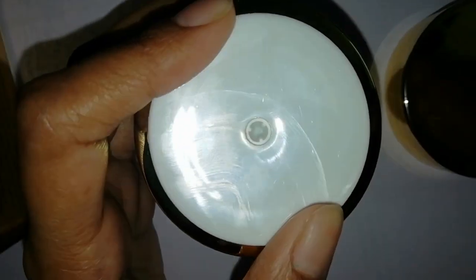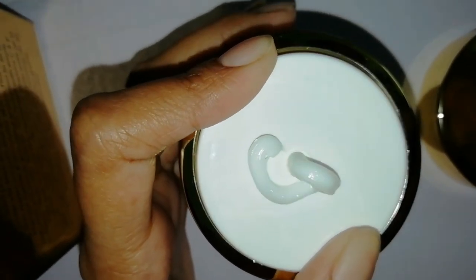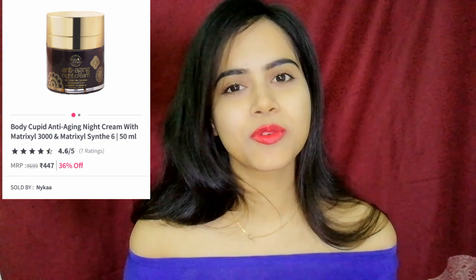First of all, I would say that I like this packaging. It's so user friendly and so travel friendly. Body Cupid is a luxury brand and I was waiting for a long time to share this review, because I have been using this product for a long time and I am just getting very good results from it.